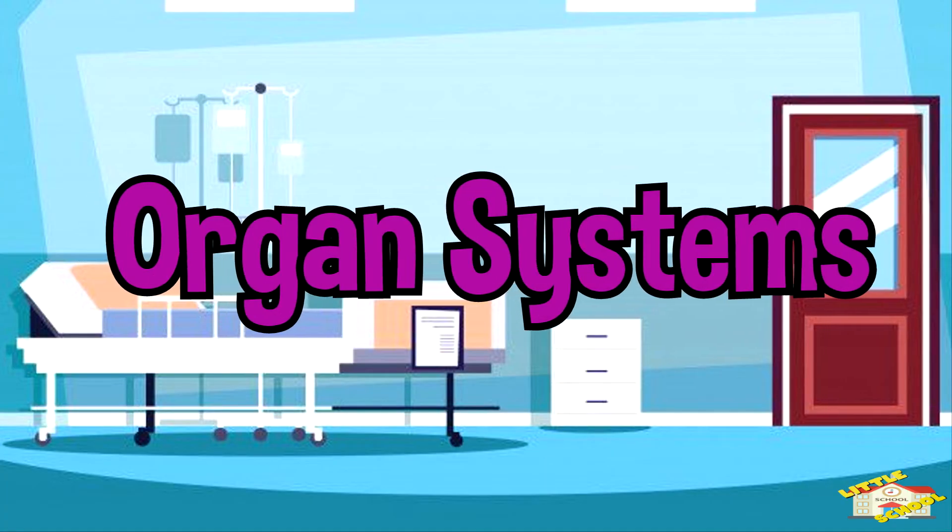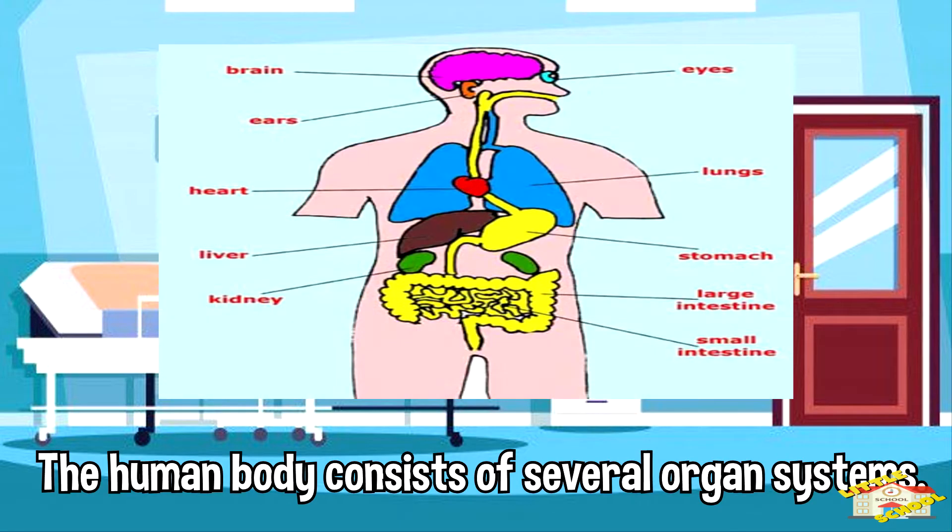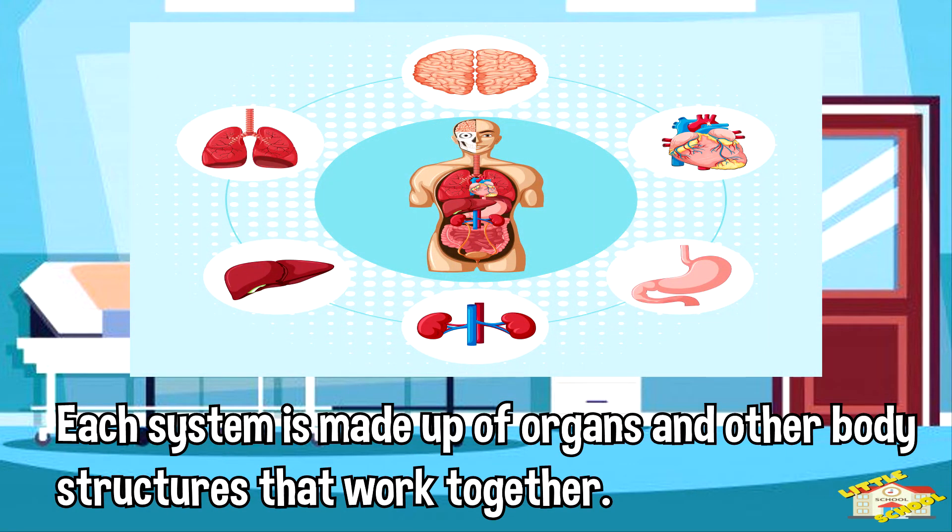Let's go over the organ systems. The human body consists of several organ systems. Each system is made up of organs and other body structures that work together.